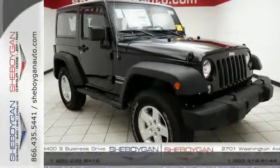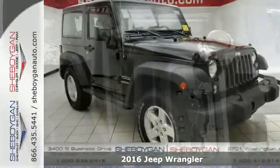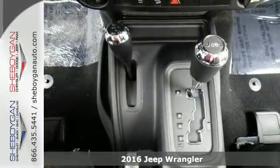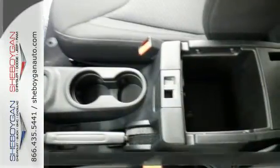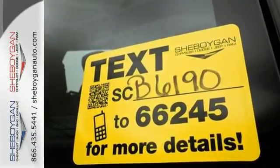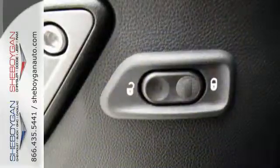Here's a 2016 Jeep Wrangler — unmatched comfort and the confidence to challenge anyone or anything. The removable top and fold and tumble seats offer endless possibilities for fun and cargo hauling. Initiate the fun with the 3.6 liter V6 engine and four-wheel drive.